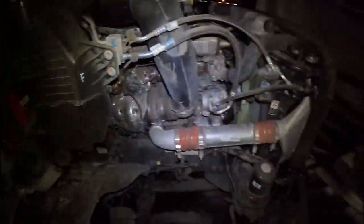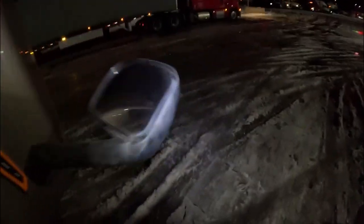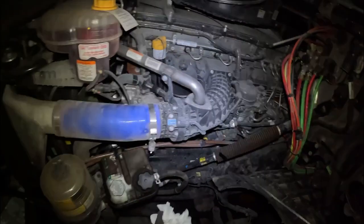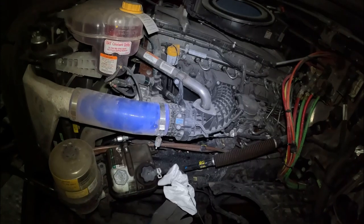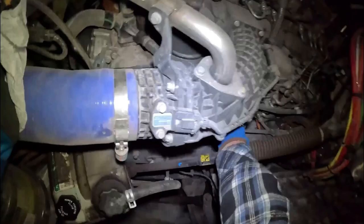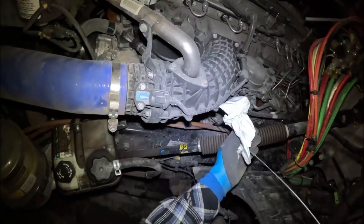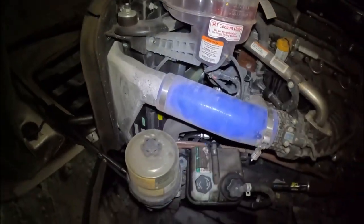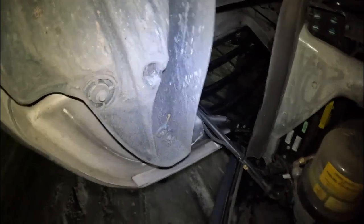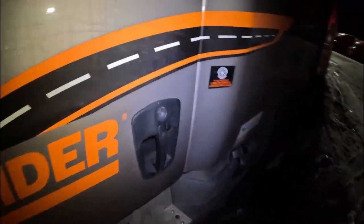I think I might fill the windshield wiper fluid just in case we run into snow or rain. The engine is running now — we turn off the engine and wipe the dipstick. The second dip gives us the accurate reading. All right, pretty much full. Coolant is good, power steering fluid is all good.